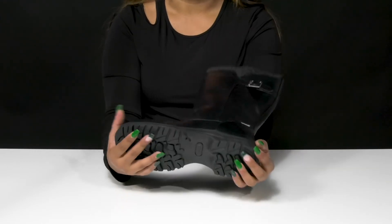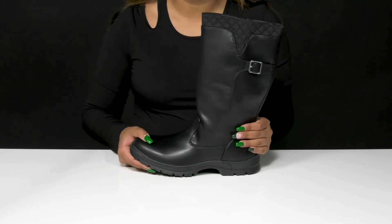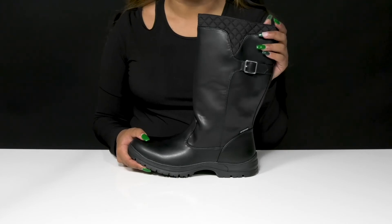The outsole is nicely lugged to add texture to each of your steps, giving you ultimate traction. You'll love pairing these with any outfit to give yourself a super perfect autumn attire.